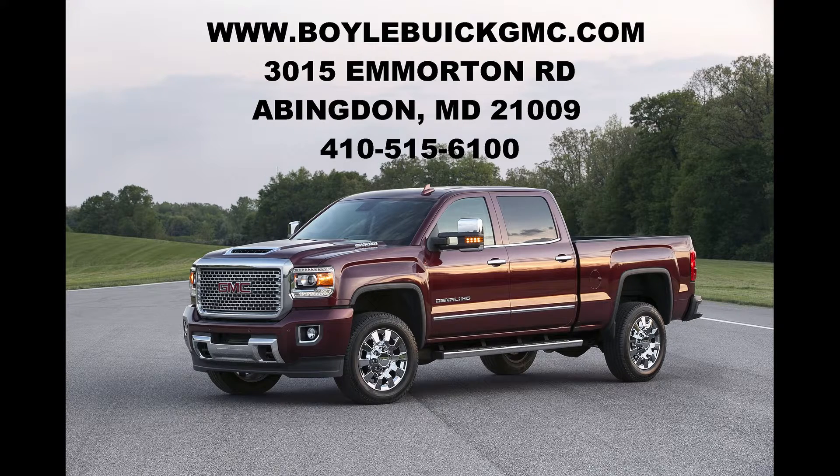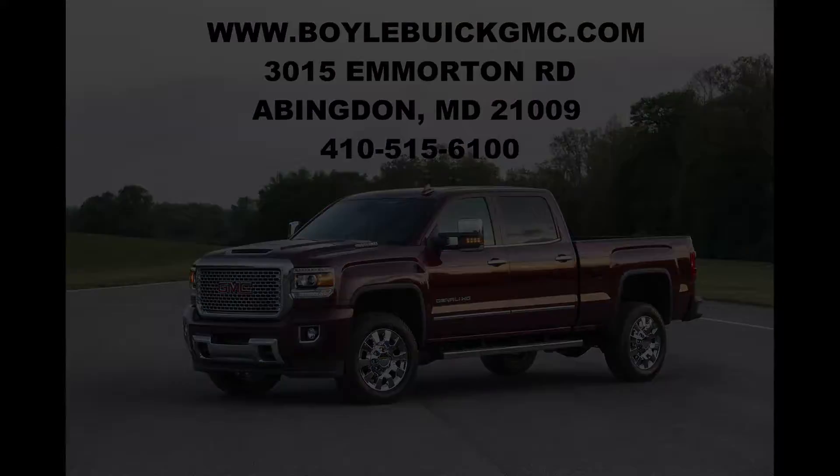To learn more, please visit us at www.boylebuickgmc.com or stop by the showroom. This was Max Schumilo. Stay tuned for more videos. We'll see you next time. Bye.